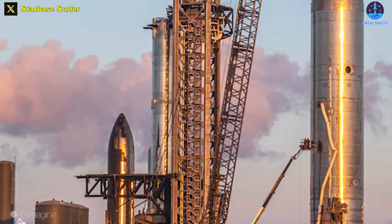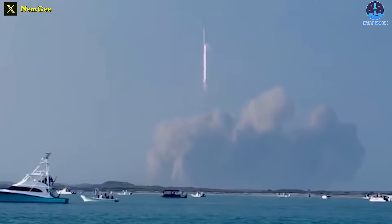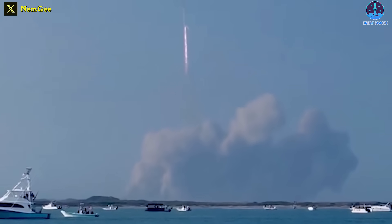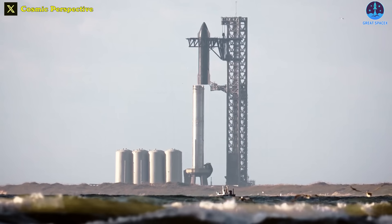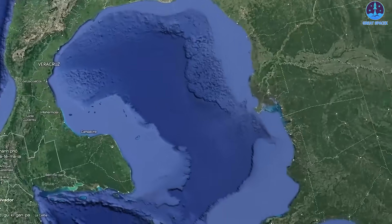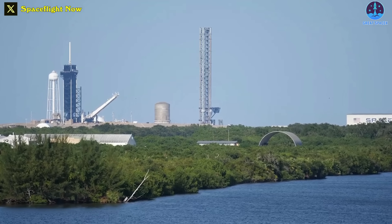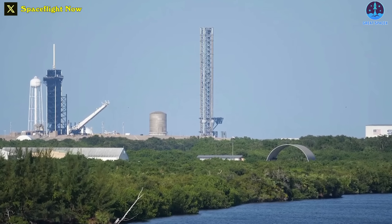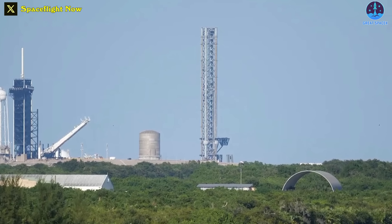Once again, we're living through yet another period of waiting for government permits for another Starship orbital attempt from Starbase. A delay is entirely possible, leading to the potential redirection of current attention from Starbase to the Starship Florida launchpad. So for today's episode, we're going to give you the latest update of SpaceX's Starship Florida launchpad progress.